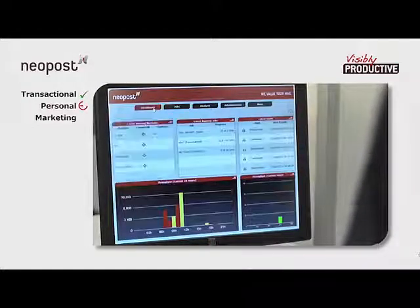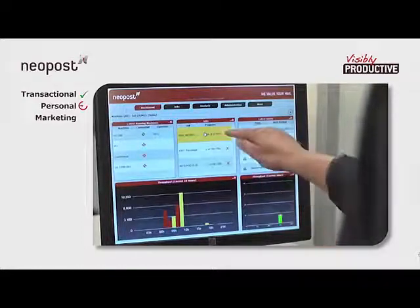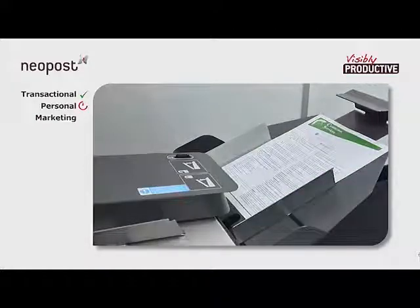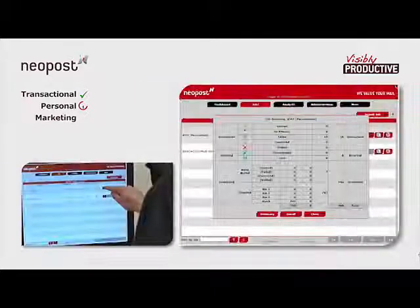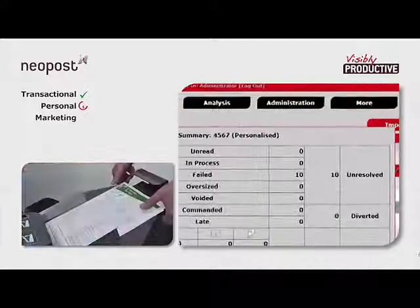It results in such a high level of accuracy and security that there is no need for output cameras. Any processing issues are handled by AIMS with a minimum of disruption, being diverted and flagged on screen for the operator to remove and deal with. In this case, a small number of mail pieces have been diverted and identified as unresolved.